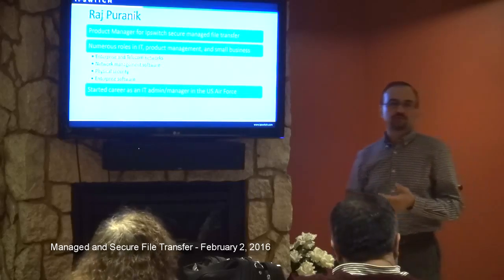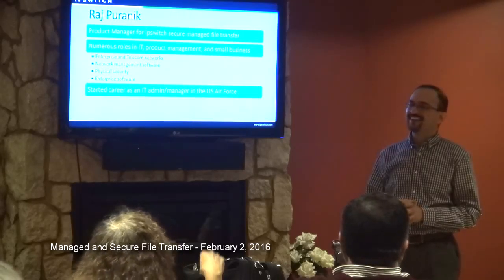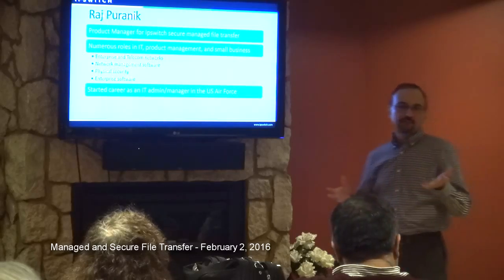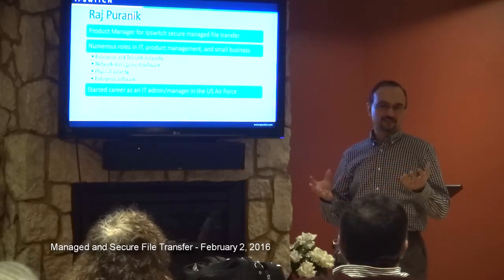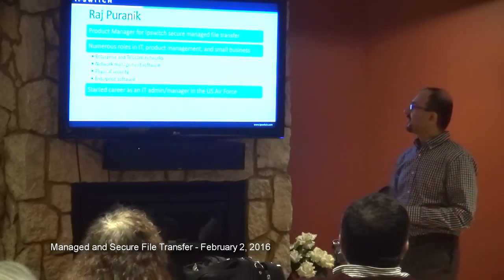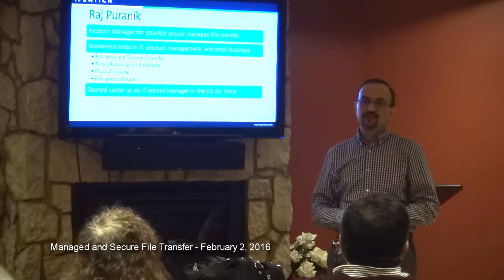Companies around the area like Cabletron Systems at one point, Sycamore Networks in their short rise to glory, and various other startups in network management software. I spent about 10 years running my own little import business in the physical security market. Around 2011-2012, I missed technology and decided to return to software — found myself at Kronos for a while, and now I'm back to the size of company I enjoy, which is Ipswitch.